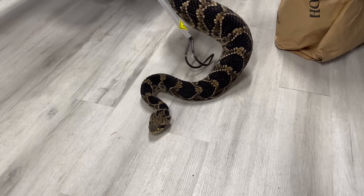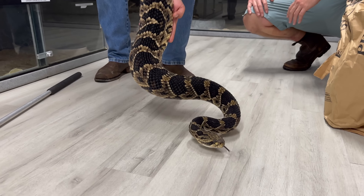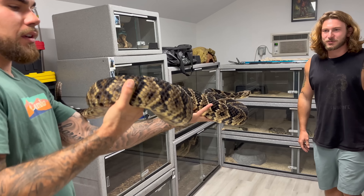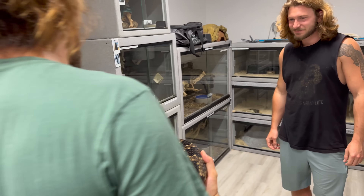Their venom is unknown, so if you get bit by this snake, no one really knows what's going to happen. Right now I'm using my double hook just because this snake is so big. Get a good look at this snake — look at the bands around it. I'm trying to keep an eye on that female as well while grabbing him.